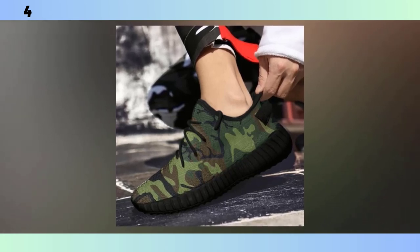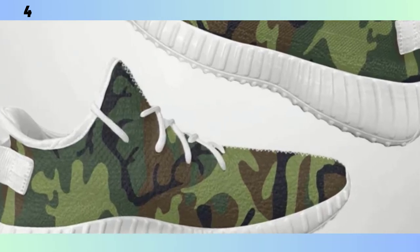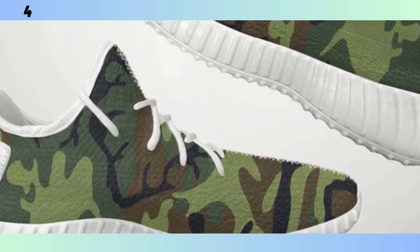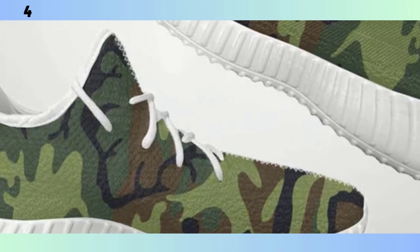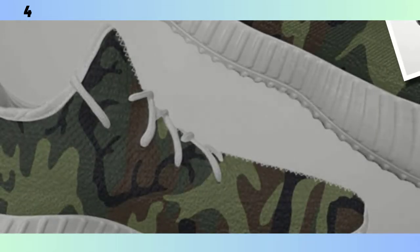Another key feature is the Moisture Wicking Mesh Upper. This material is breathable, ensuring your feet stay cool and dry even during intense workouts or long walks. It's especially important for those of you who are always on the go — no one wants to deal with sweaty feet, and with these sneakers, you won't have to. These sneakers are incredibly versatile too. You can easily pair them with jeans for a casual look or with workout gear for a more athletic vibe. The camo pattern is subtle yet striking, giving you that rugged edge without being too overpowering. I've been wearing these for a while now, and I can confidently say they are as comfortable as they are stylish.